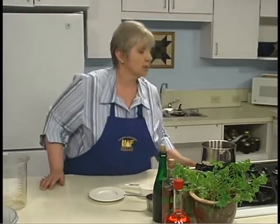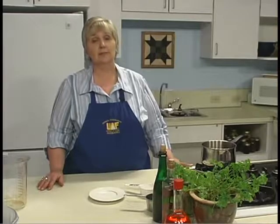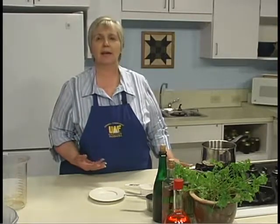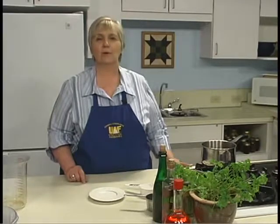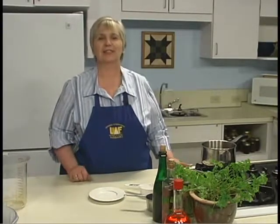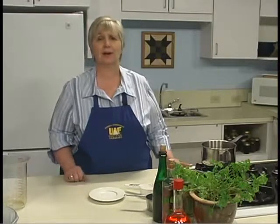We're going to bring it back up to a boil, and once it reaches a boil, we'll allow it to simmer for at least 10 minutes. At the end of that 10-minute period, we're going to remove the spice bag, cut a thin slice of orange, put it in the bottom of each hot jar, and ladle the vinegar over the top. It must be processed for 10 minutes in a boiling water canner.